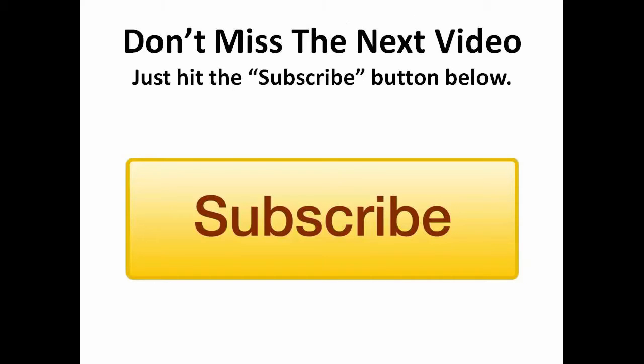We release training videos like this to help you improve your game as an entrepreneur. To receive notifications and gain further valuable insights when new videos are released, please click the subscribe button.